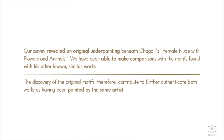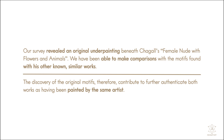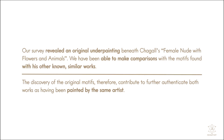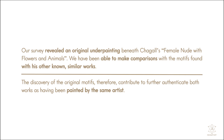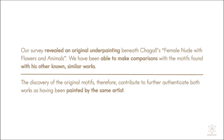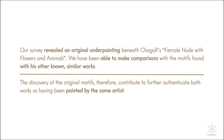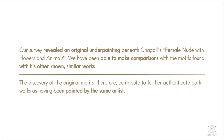Our survey revealed an original under-painting beneath Chagall's Female Nude with Flowers and Animals. We have been able to make comparisons with the motifs found with his other known similar works. The discovery of the original motifs therefore contributes to further authenticate both works as having been painted by the same artist.